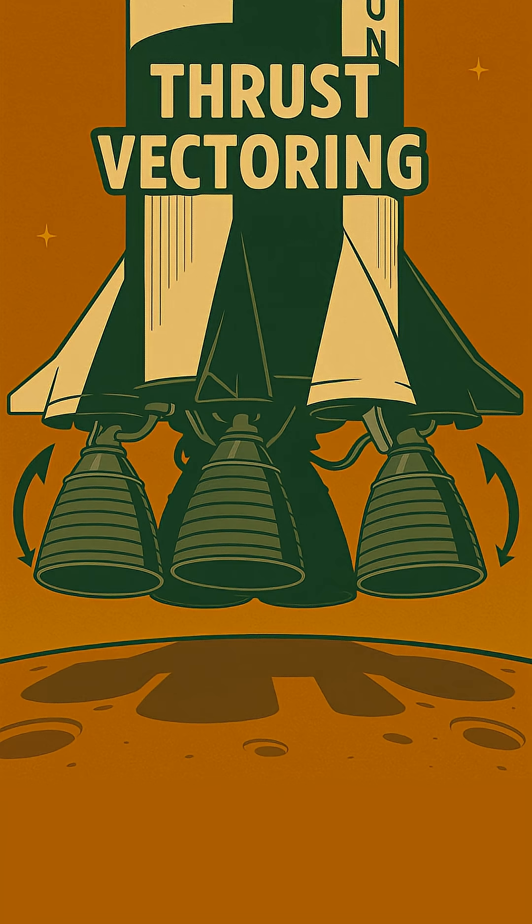The secret was thrust vectoring, also known as gimballing. Imagine steering a garden hose by tilting the nozzle.